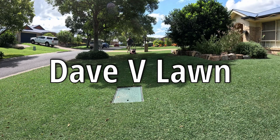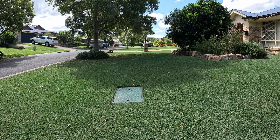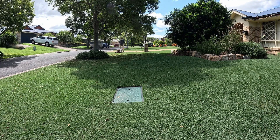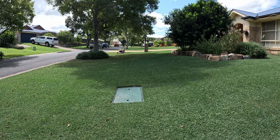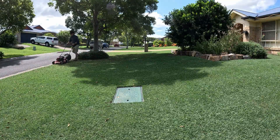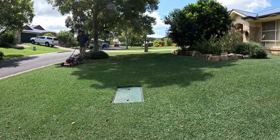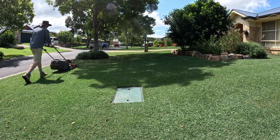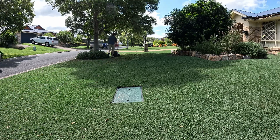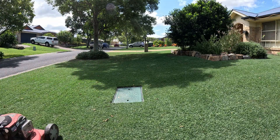Good day and welcome to another video from Dave V Lawn. Temperatures today are 33 degrees Celsius with 98% humidity. We've had rain for 13 out of the last 15 days since I sprayed the plant growth regulator. As soon as the sun comes out, that humidity just ramps up. At 100% humidity you'd think it should be solid water — but no, it actually means the air is holding 98% of the amount of water it is able to carry as water vapor.